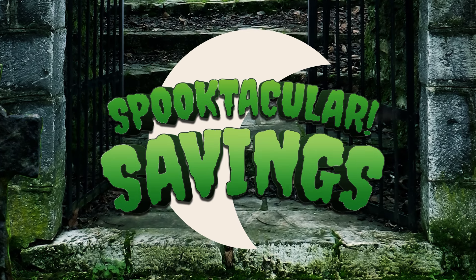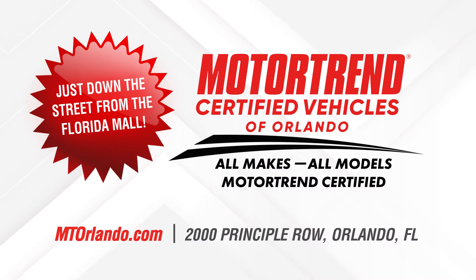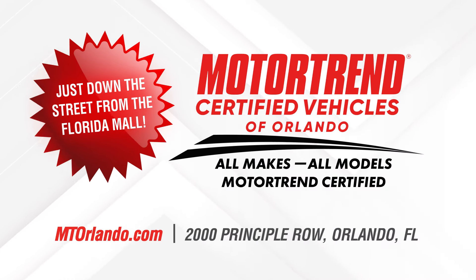Hurry in for spooktacular savings. Trust Motor Trend Orlando, where everyone wins. Just off the street from the Florida Mall.